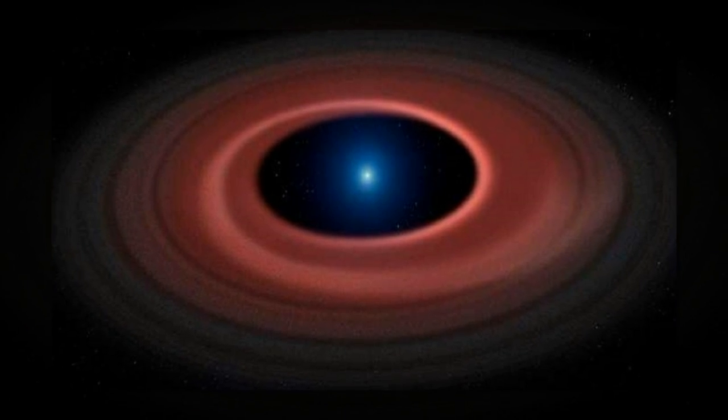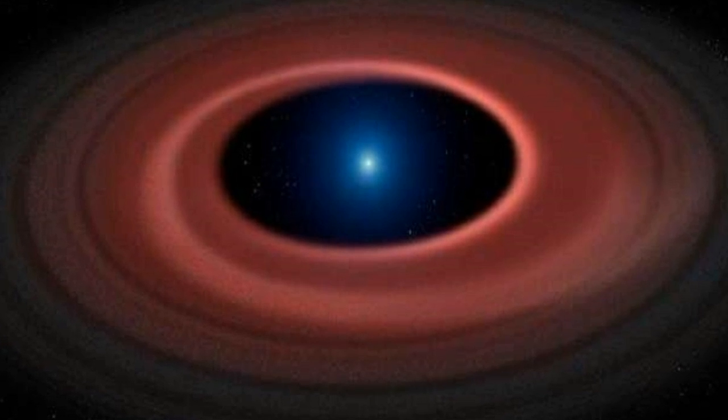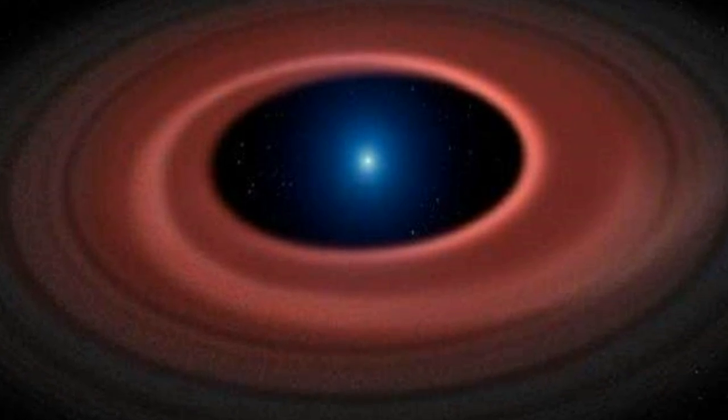At the same time, the white dwarf is seven times smaller than Saturn but weighs 2,500 times more.